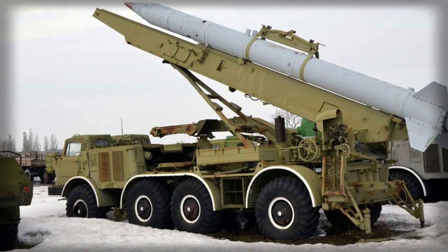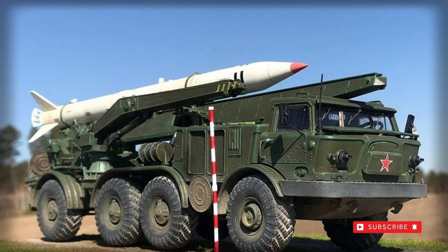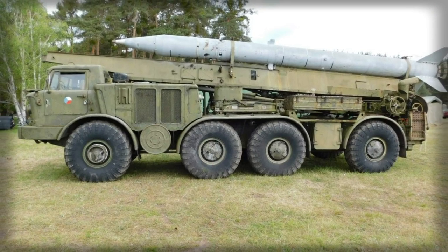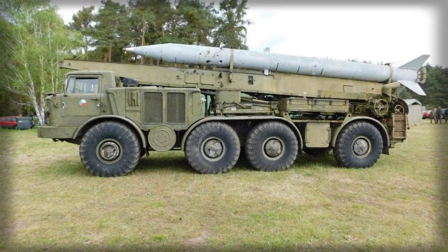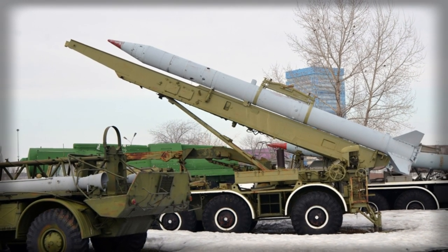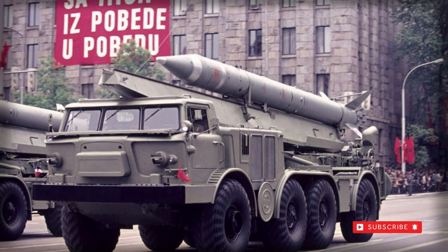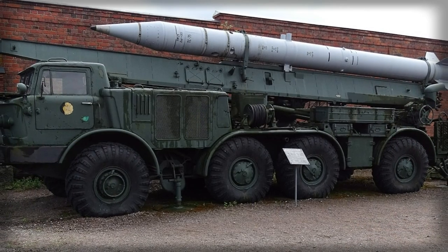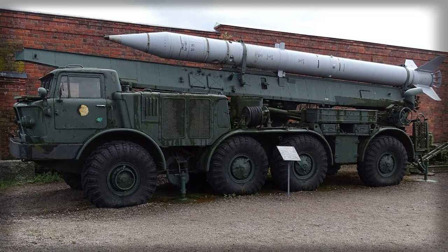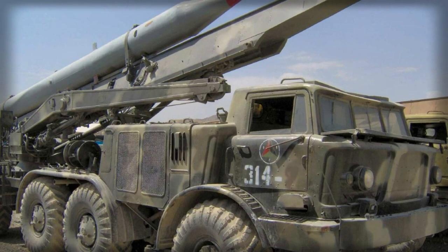Major rocket variants of the line included the nuclear-minded 9M21B, the conventional 9M21F high-explosive fragmentation (HEFRAG), and the chemical-capable 9M21KH. The 9M21E offered cluster munition capability, and the Lathe-90 was the version used by Iraq in its wars against neighbouring Iran and, later, the West. The PV-65 designation covered training systems.